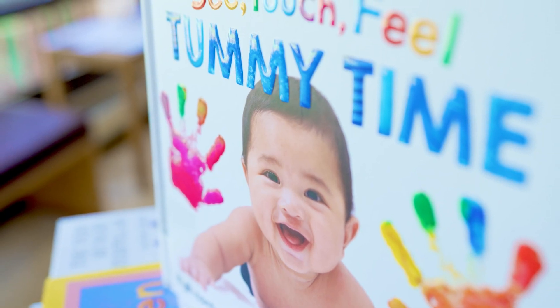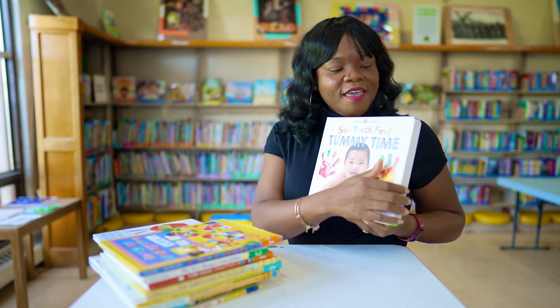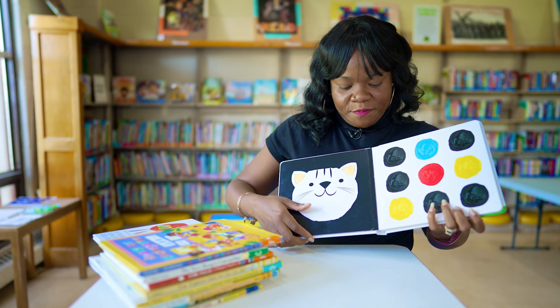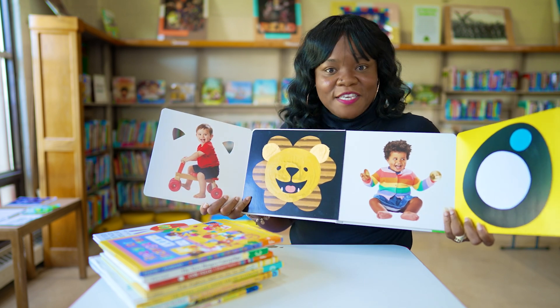Our next book is also for young readers, but it's very special because it is a tummy time book. As the baby is on their tummy, they can look at the expanded pages and see the high contrast, so it's easy for them to see the imagery.